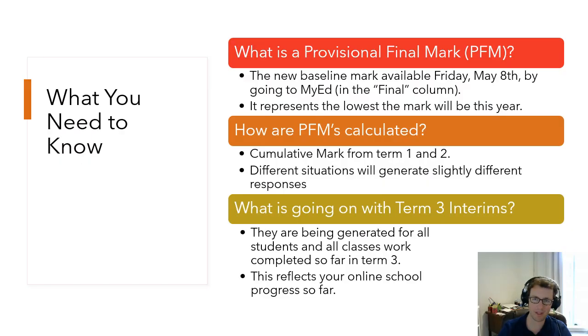So first: what is a provisional final mark and why do you care? It may be abbreviated as a PFM. Some of your teachers may already be talking about it and you're going to see them in bulk pretty soon. Basically, a provisional final mark is the lowest mark you will be able to get this year. It comes from an accumulation of marks in term one and term two — generally speaking, all of the work you've done cumulatively. That average mark will appear on your term three interim, visible this Friday, May 8th.